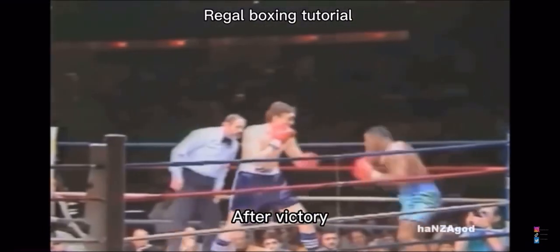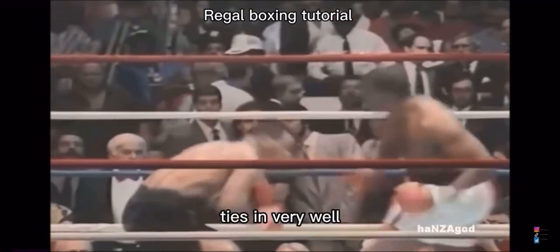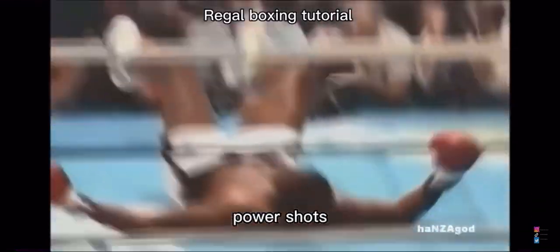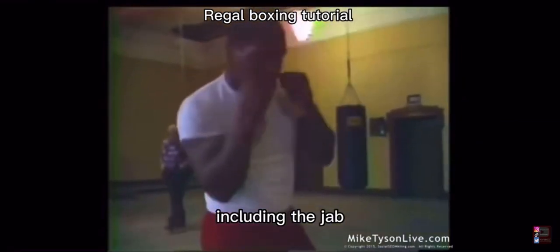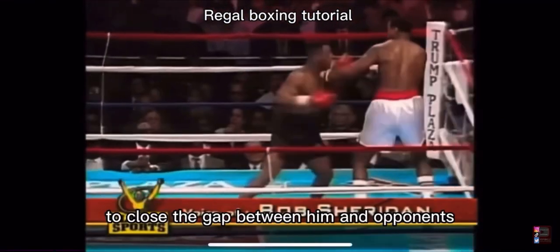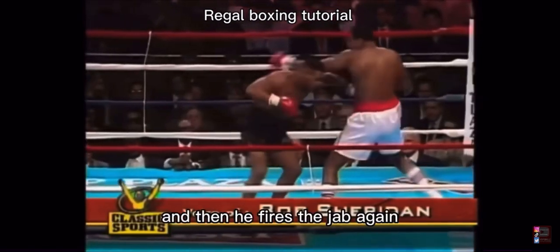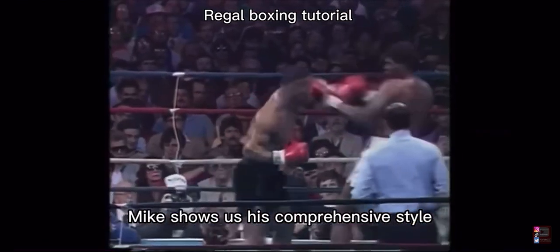Now, just like Joe Frazier, Mike Tyson's defense ties in very well with his offense — he sets himself up to throw power shots, just like you just saw. But the difference is Mike Tyson uses every punch in the book, including the jab, which he would often throw to close the gap between him and his opponents. Look here: he slips and then fires the jab. Again, Mike shows us his comprehensive style as he merges defense with offense.